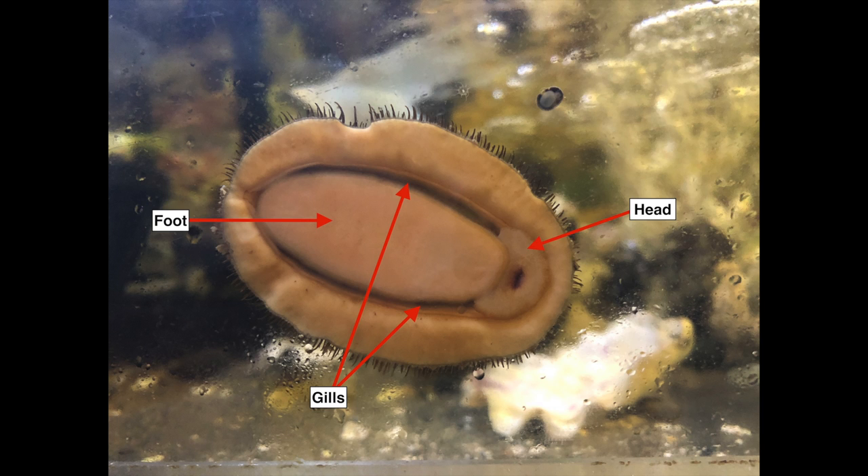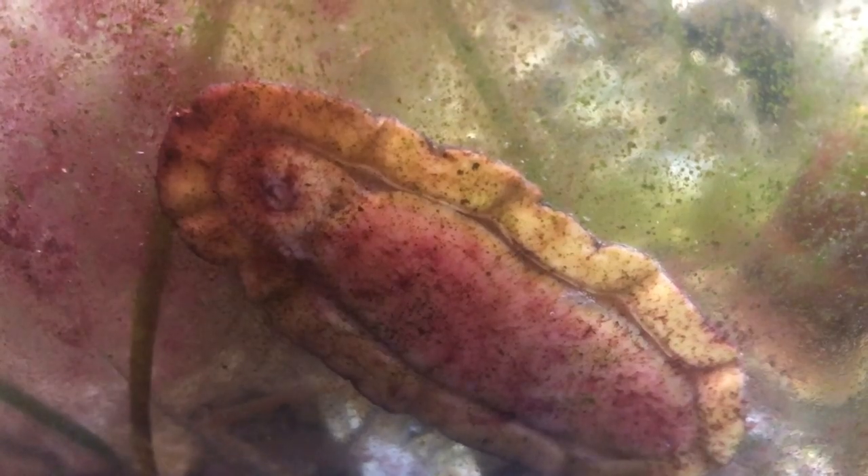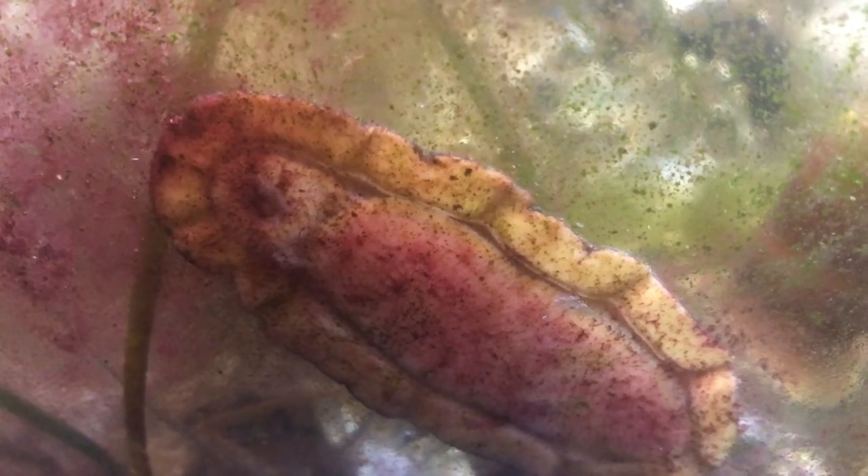Chitons have a head at the front of their body, and they eat using a radula, which is a tongue-like structure with rows of teeth that acts sort of like sandpaper. In this video clip, you can see a chiton eating using its radula.